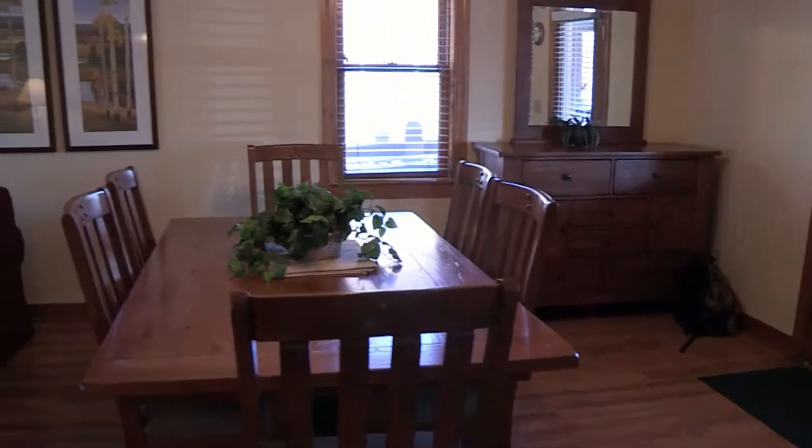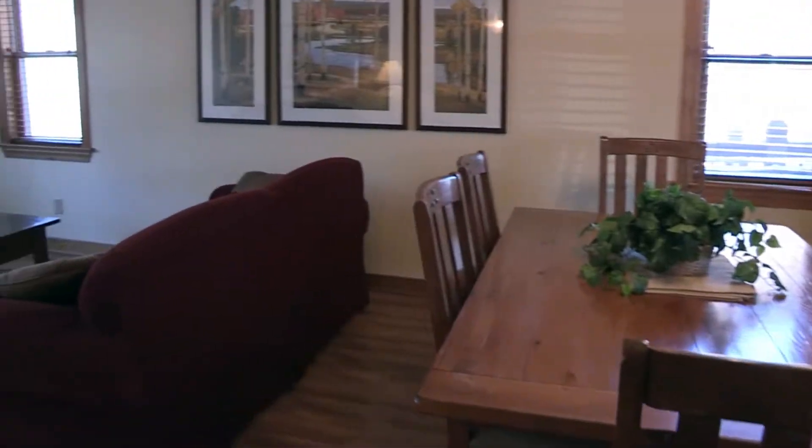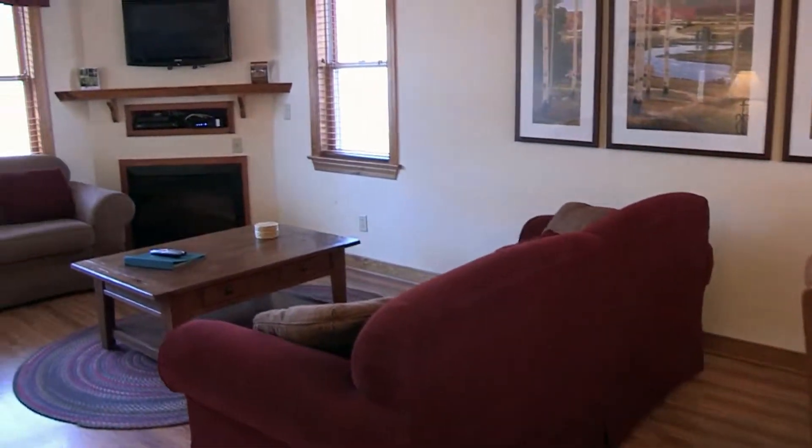And then over this way, we have the dining area and we also have the living room area. We have flat screen TVs in the living room, for anybody's accommodations.